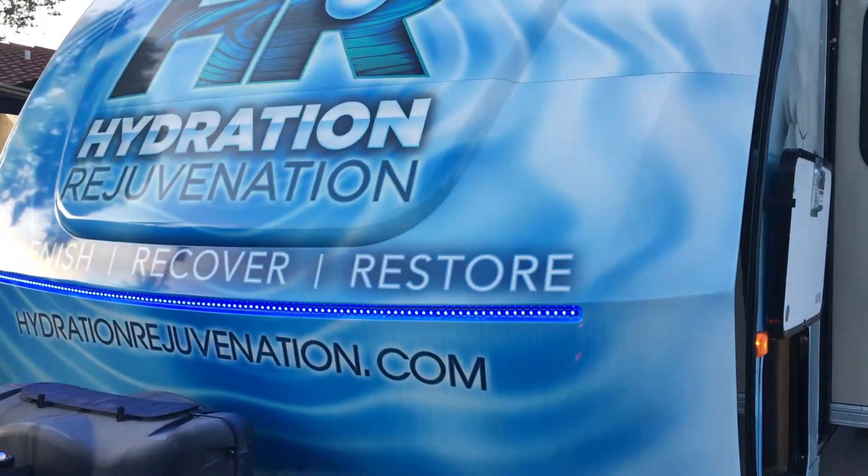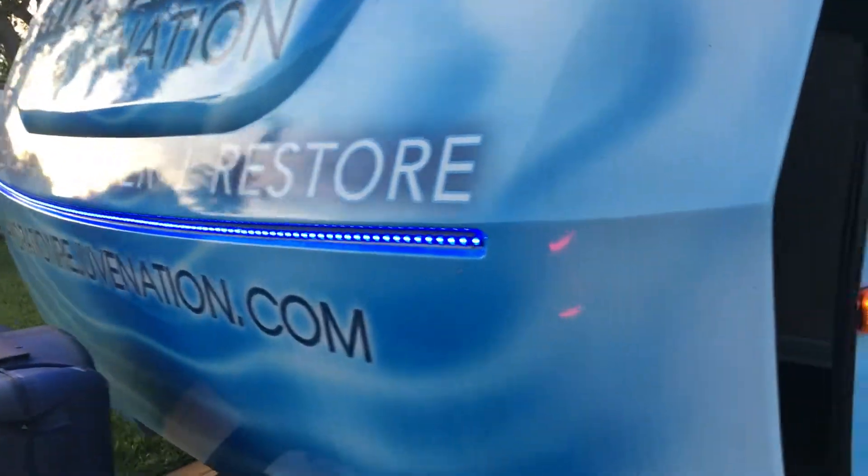There is an awesome blue LED light here that you can turn on and off as you wish. There's an on-off switch right here, right next to the other little compartment light inside here.